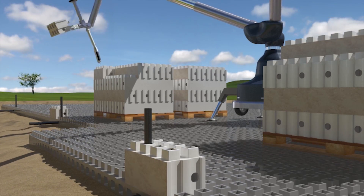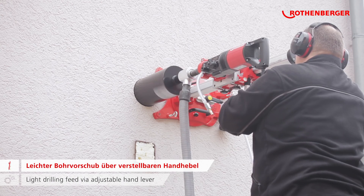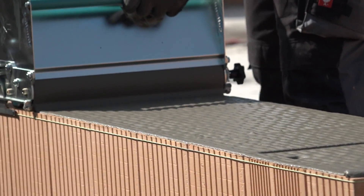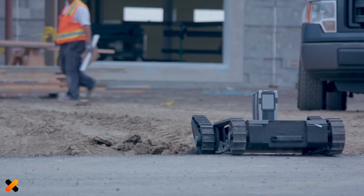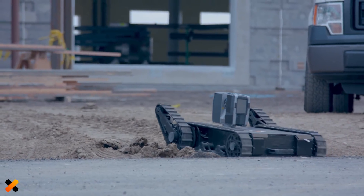Popularization of modern technologies led to changes in the construction industry. Construction technologies changed as new materials appeared. In this issue, we will talk about 10 interesting construction technologies and inventions. Let's get started.